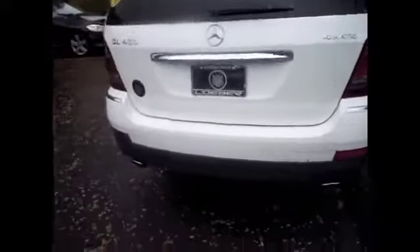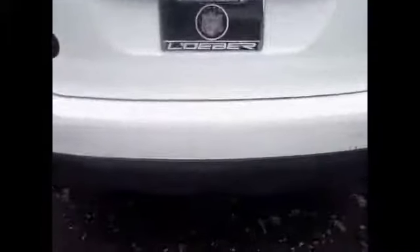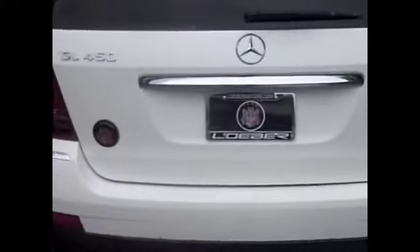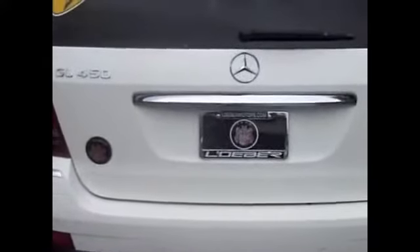As we go to the rear of the vehicle, you'll notice the ports for the rear-view backup camera, which does come on this vehicle. This GL450 is available here at Loeber Motors.